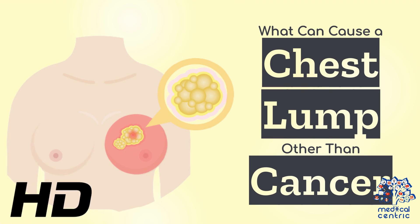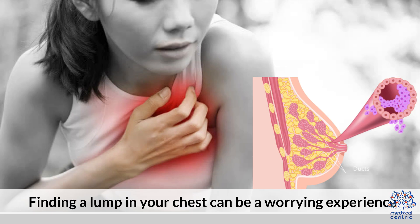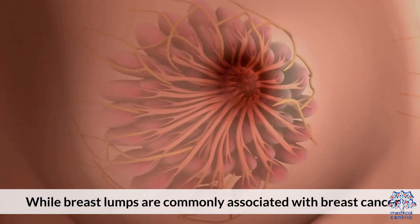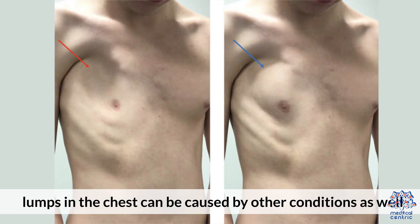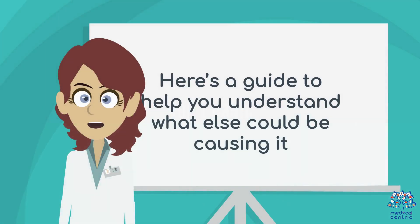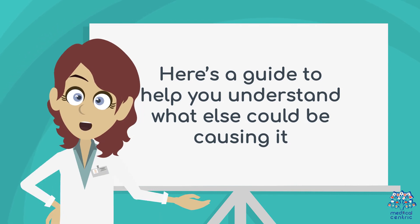Today's medical-centric topic is: what can cause a chest lump other than cancer? Finding a lump in your chest can be a worrying experience. While breast lumps are commonly associated with breast cancer, lumps in the chest can be caused by other conditions as well. If you found a lump in your chest, don't panic. Here's a guide to help you understand what else could be causing it.